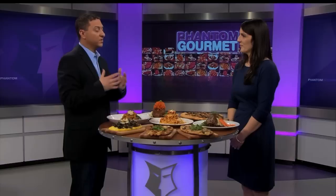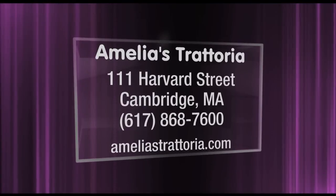Amelia's is one of those places open for lunch and dinner. Kendall Square has become a hotbed of restaurants, but Amelia's has been there for a while. It's brought new customers to them, and it's exciting to see so many people in the area. If you want to try a great one, go to Amelia's Trattoria. They're at 111 Harvard Street in Kendall Square, Cambridge, and on the web at AmeliasTrattoria.com.